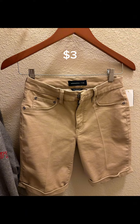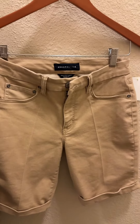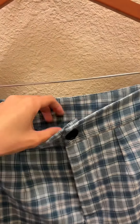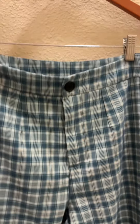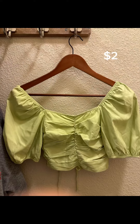Next I got this very cute shorts for only three dollars, and it's Aeropostale — it's very nice in person. Excuse my cat! The next one I got is this very cute pants from Shein for only four dollars — it's a really cute colored blue checkered pants.